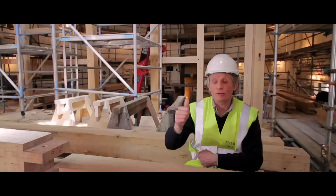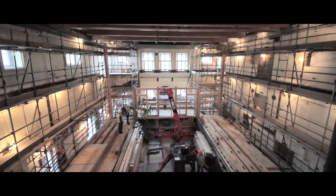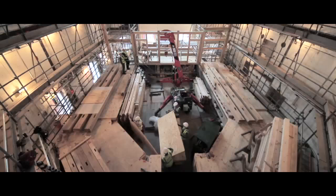The timbers standing up behind me are the frons scenae — the wall at the back of the stage — and you can see there is one large central opening and two side doors. In January 2014, the actors will actually be entering onto the stage for the first time into this new indoor theatre.